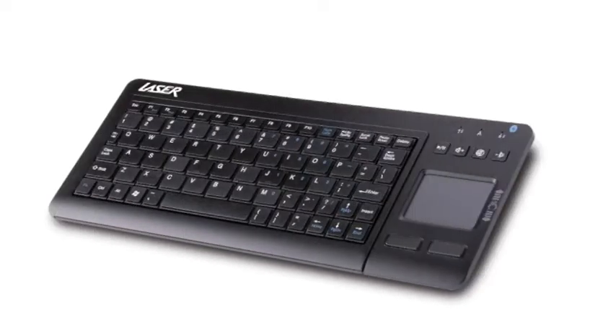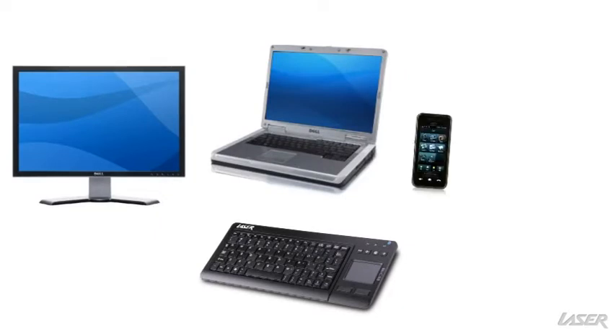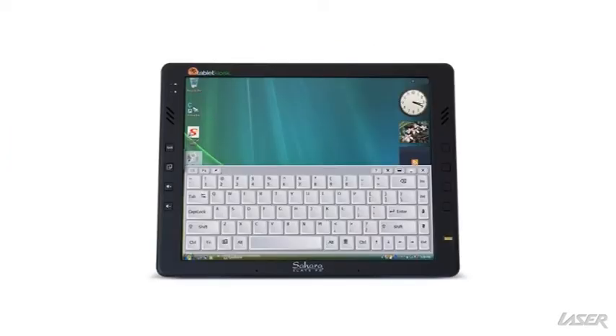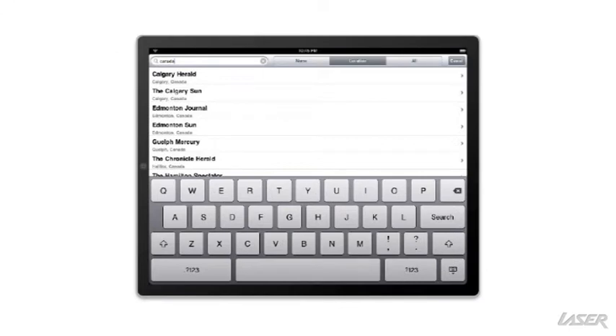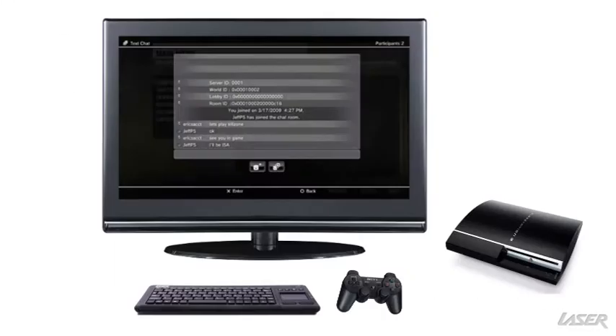This Bluetooth keyboard is the perfect companion to your PC, notebook, smartphone, or tablet, especially if you don't want to use an on-screen keyboard or small phone keys. It is also great for use with your PlayStation 3.